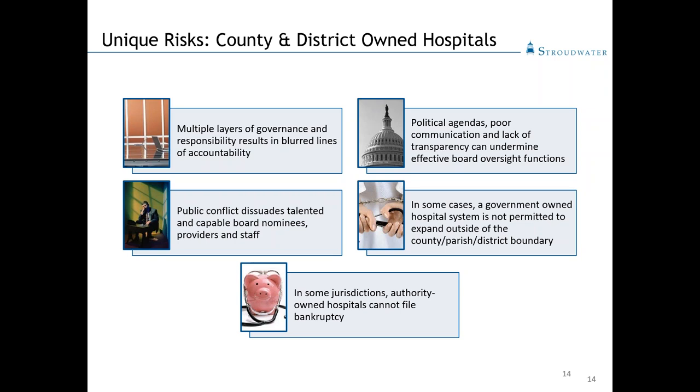We sometimes see elected officials who put their political agendas ahead of the mission and vision of the healthcare organization. One of the other limiting factors for authority-owned or government-owned hospitals is they're not allowed to expand outside of their district boundary, county, or parish, which limits their ability to compete effectively in the service area. In some jurisdictions, the hospital does not have the option to file for bankruptcy, which eliminates a useful strategy to restructure and reset operating strategies, especially for those saddled with debt or onerous debt covenants. Make sure you consult your enabling legislation as you deal with these issues.